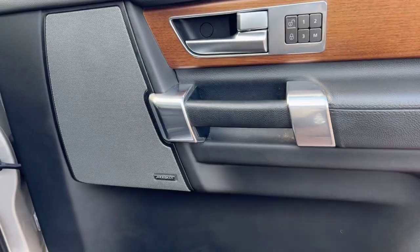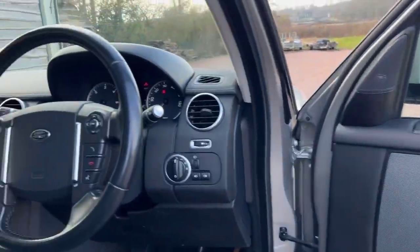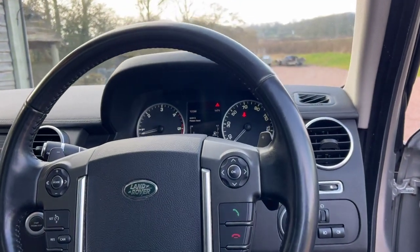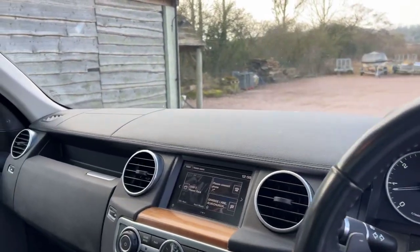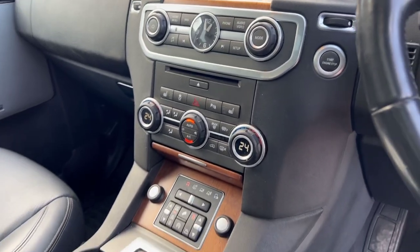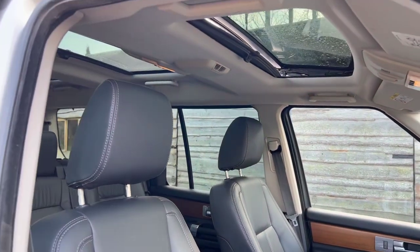It has seat memories, Meridian Hi-Fi, folding mirrors, electric mirrors, voice control, and cruise control. It's done 96,000 miles, has just been serviced and just been MOT'd. It had full Land Rover service history before we bought it, and we've run it through the workshop.